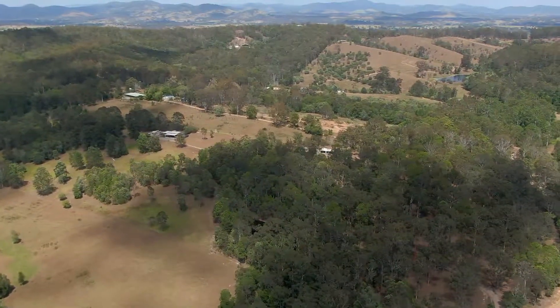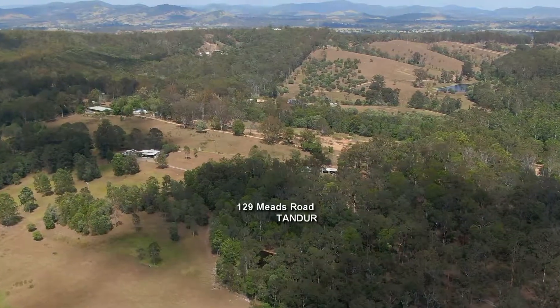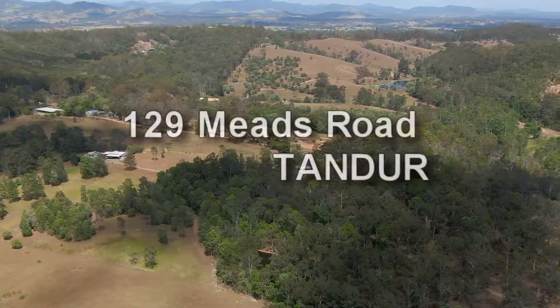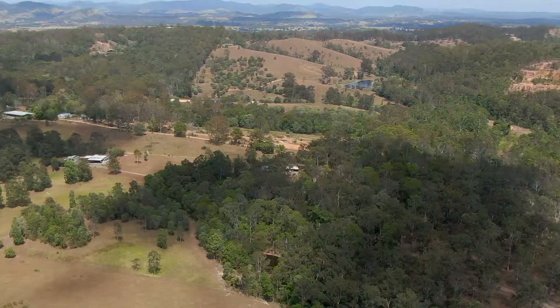129 Meads Road is a 30-acre slice of paradise with two self-contained houses — close enough for company, far enough away for privacy. The main house is council approved while the other dwelling is a very comfortable, liveable shed.